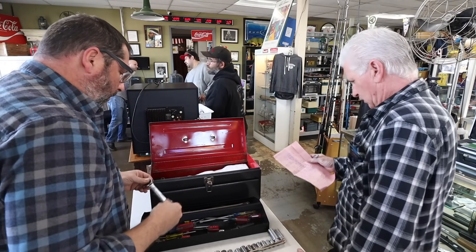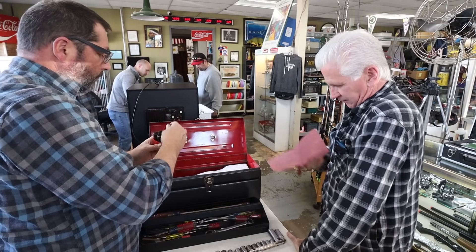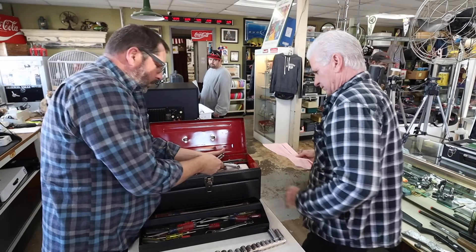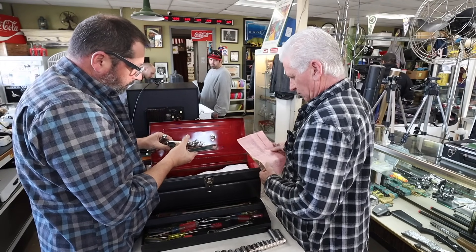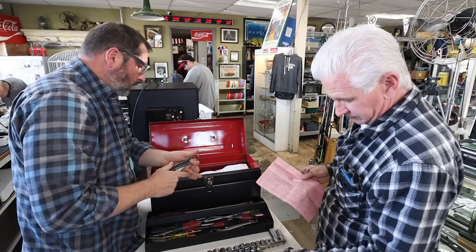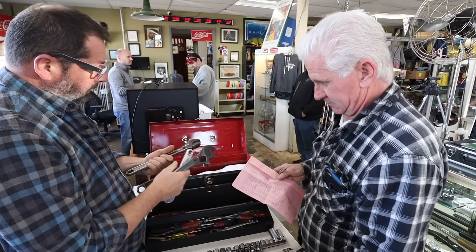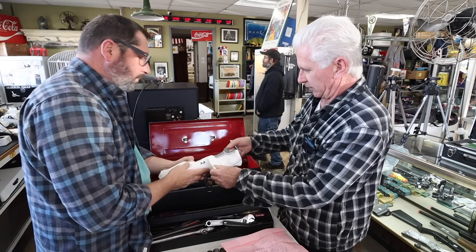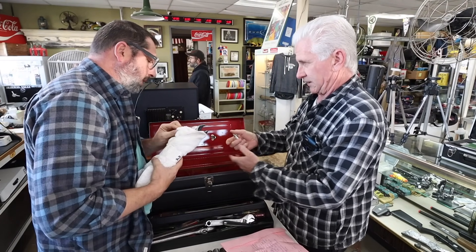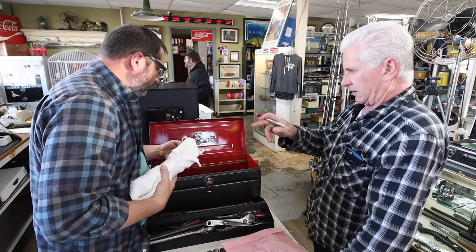That's GearWrench — ratchets, five bucks. Those are China, but they're good. And then just a bunch of different wrench sets. I have a list here of what's there — it's a full set. Some of them are brand new, still with the label on them. I got two sets, but they're big ones — all the way from quarter inch, 14 pieces. It's all U.S.-made V series.